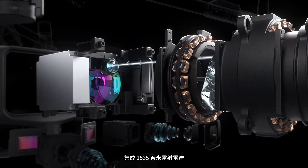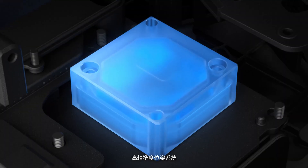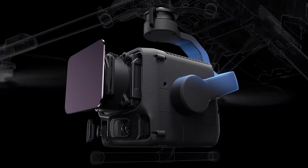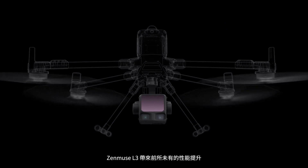1535 nanometer LIDAR, dual 100 megapixel RGB mapping cameras, a high-precision POS system, and a 3-axis gimbal. XEMUS L3 delivers breakthrough performance.